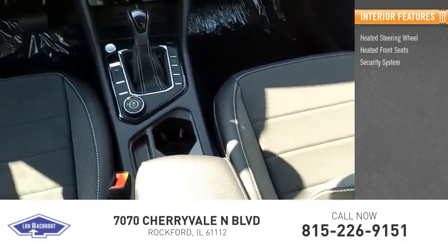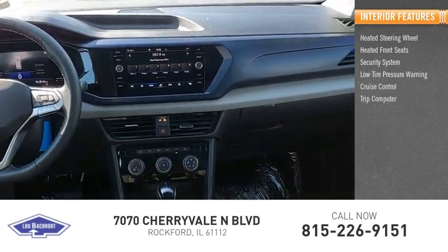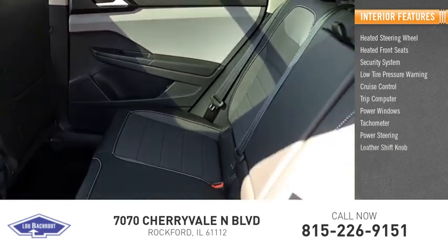Inside you'll find heated steering wheel, heated front seats, security system, low tire pressure warning, cruise control, trip computer, power windows, tachometer, power steering, and leather shift knob.